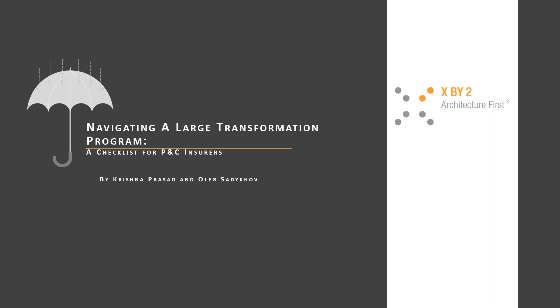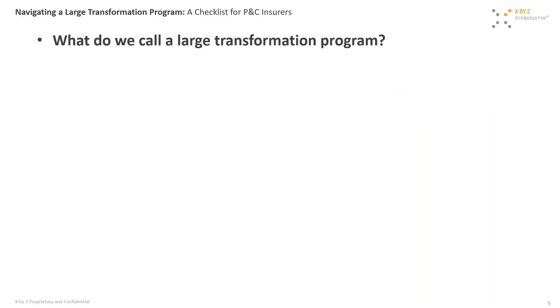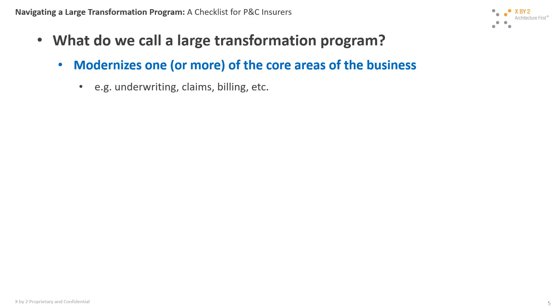Our presenters today are Oleg Sadikov, our principal and senior architect, and Krishna Prasad, one of our senior program managers. They both have 25 years of experience each leading enterprise projects. Recently they've been spearheading a core system modernization project for a Fortune 500 P&C insurer. Thanks, Manny. Good afternoon everybody — before we get started we wanted to set the context for what we are calling a large transformation program.